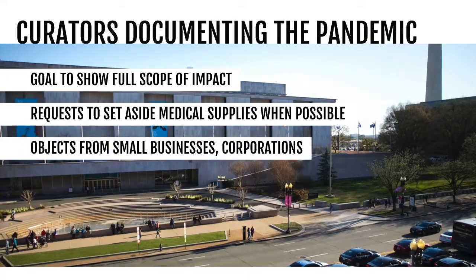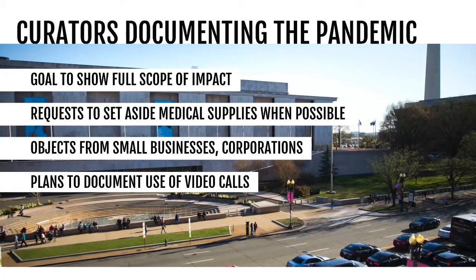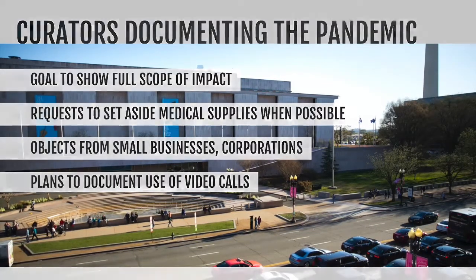Objects from corporations and small businesses can help show the massive economic impact. Curators are even looking into how to document working, learning, and spending time together through Zoom calls. We have access to all sorts of technology that enables us to talk to family and friends, and that's really different from past pandemics. So we really want to mark that in some way.